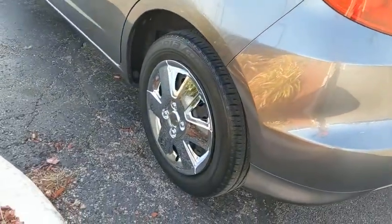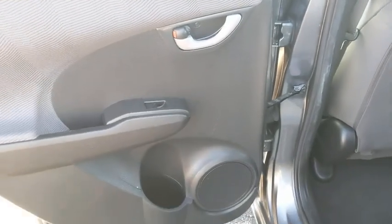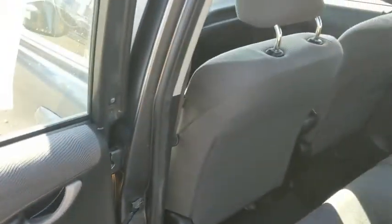Panic alarm, remote keyless entry, rear window wiper, cloth seat trim, driver vanity mirror, tilt steering wheel, front bucket seats, passenger vanity mirror, speed control.